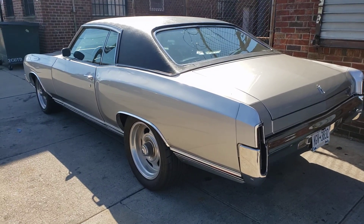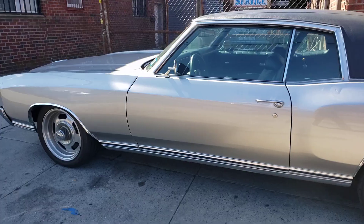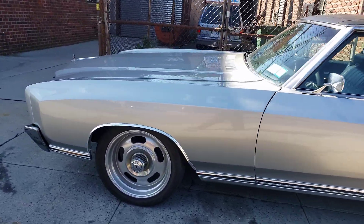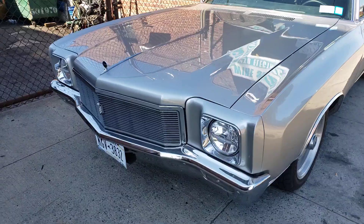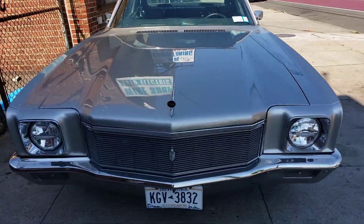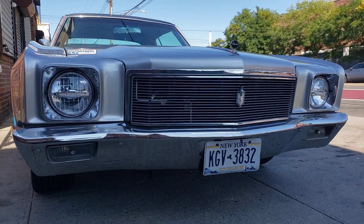Check this out. This is a 1971 Chevy Monte Carlo. Look at that. Wow. Isn't it stunning?